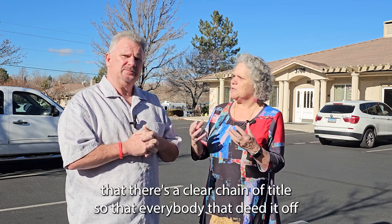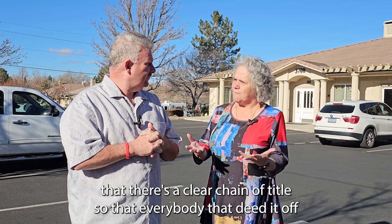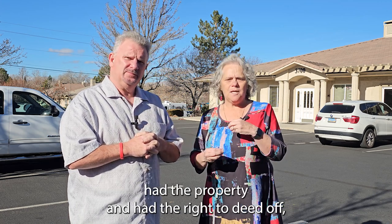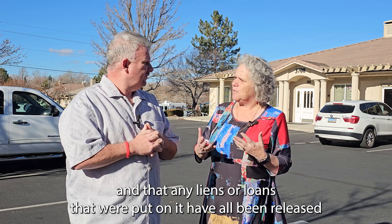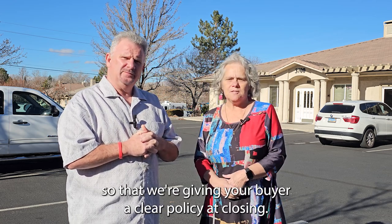What they're looking for is to make sure there's a clear chain of title, so that everybody who deeded off had the property and had the right to deed off, and that any liens or loans put on it have all been released — so that we're giving your buyer a clear policy at closing.